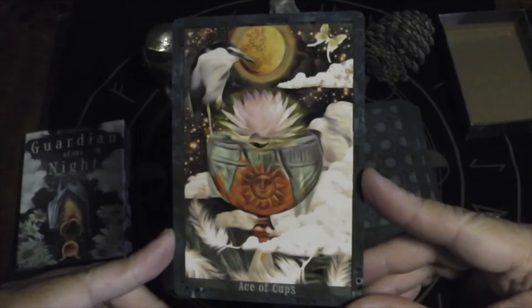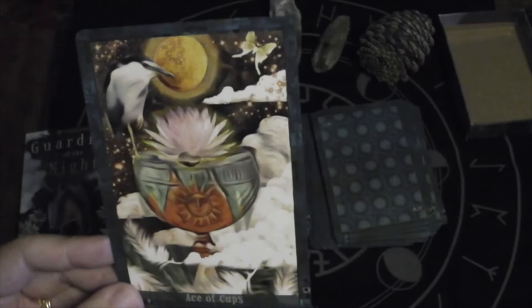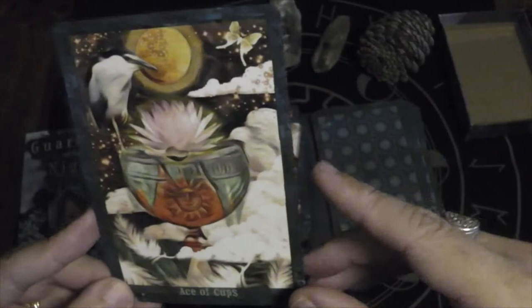Here we have the Ace of Cups. The cup is overflowing. I love the subtle details of the moon and the sun, and the lotus blossom blossoming there, with the heron standing on the side of the cup.